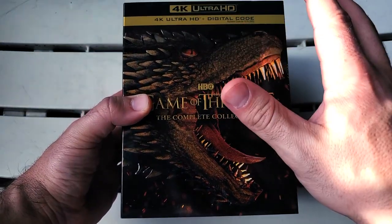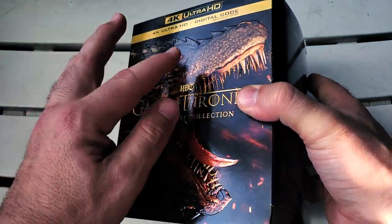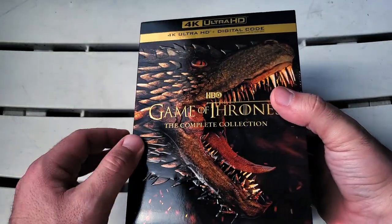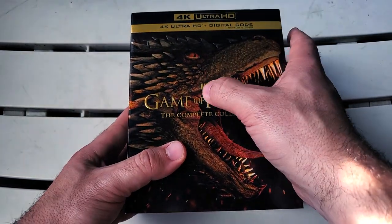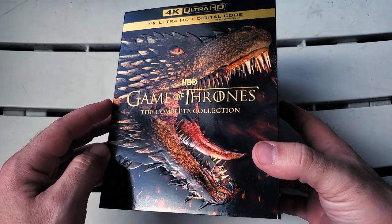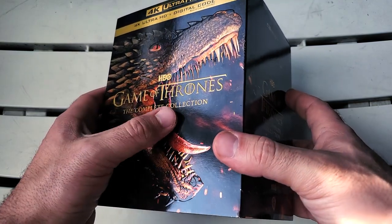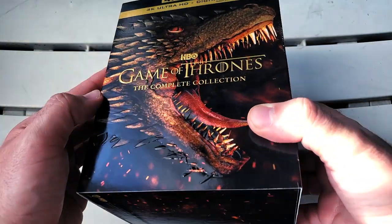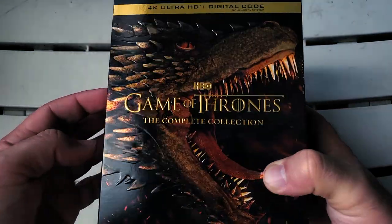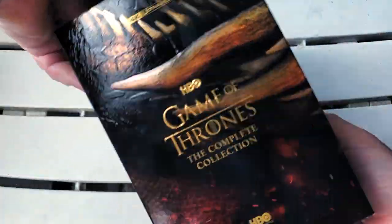There's something so sexy about the 4K Ultra HD border being gold instead of the usual silver. We have a glossy slip case right here — look at this dragon. We have 'HBO Game of Thrones: The Complete Series' all in embossed gold. Look at the dragon — the scales, the teeth, the tongue, the eye. Look at how absolutely stunning this is, the fire in the background. I am in love — this thing is a gorgeous monster.